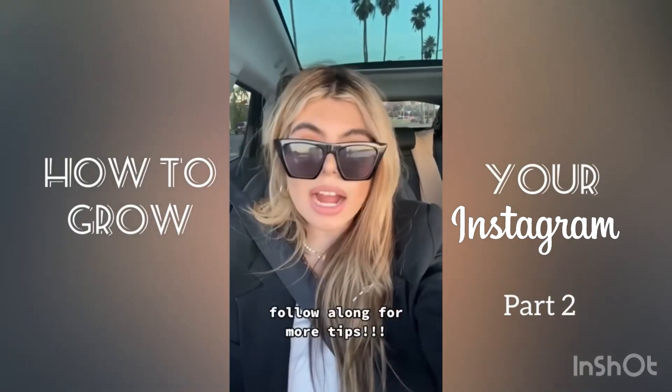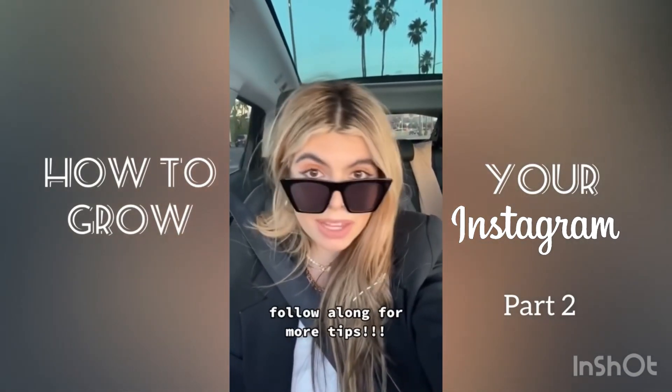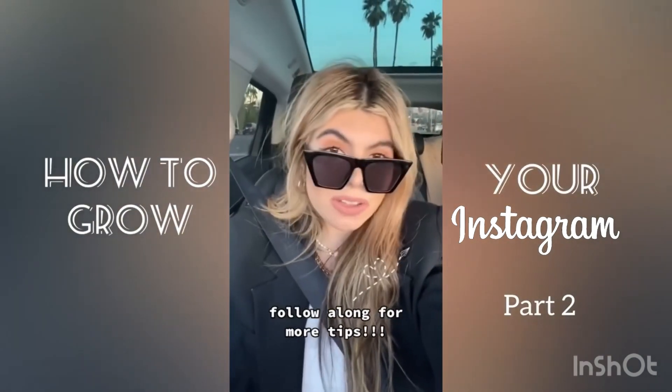I am going to do more videos on tips to growing your following, tips on pitching to brands, and getting brands to pay you. So comment below what you want me to talk about and what questions you have, and I will answer them.